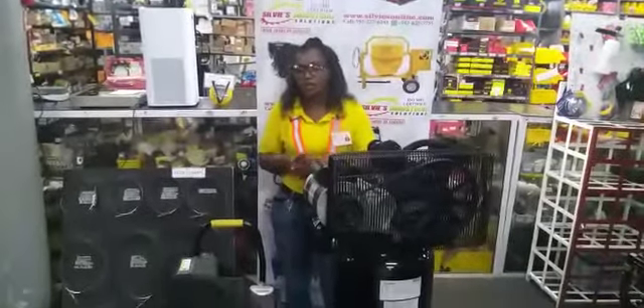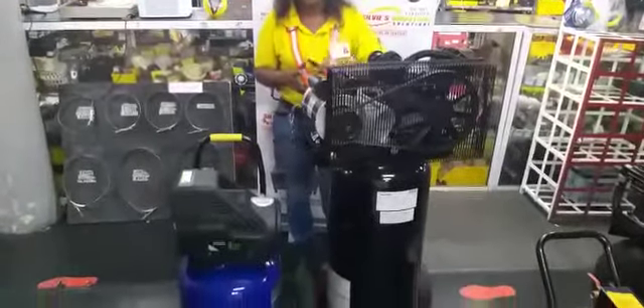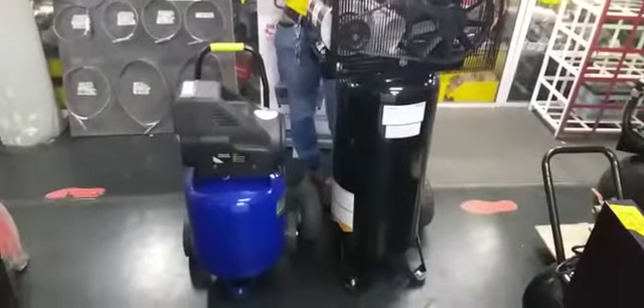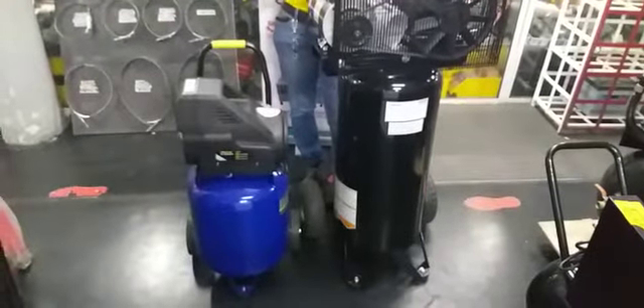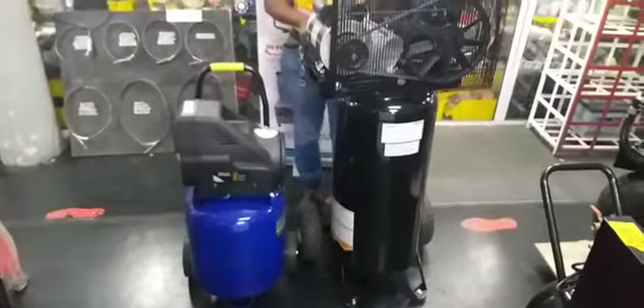Running at 120 to 240 volt, 60 hertz, with 1.2 to 5.2 running horsepower. With its extended run time and low electricity consumption, this air compressor will get the job done faster, saving you time and money.